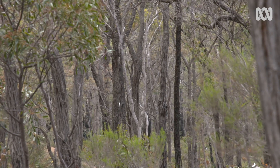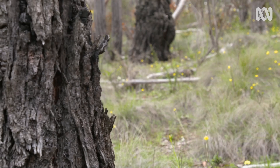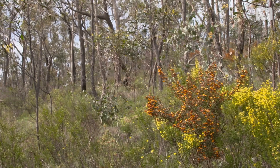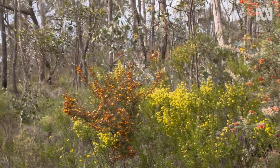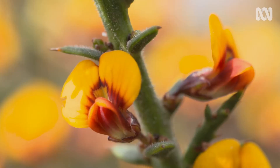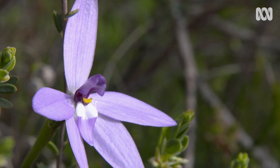The forest is dominated by the beautiful ironbarks — these dark-trunked, gnarly eucalypts. And then we've got this rich understory. At the moment, your eyes are caught by the wildflowers. There's a huge diversity of peas and wattles, and coming up right now are lilies and orchids, all these little herbs that cover the ground.